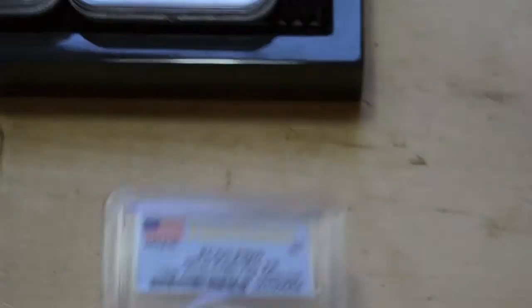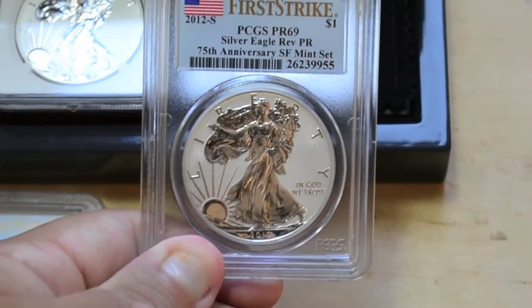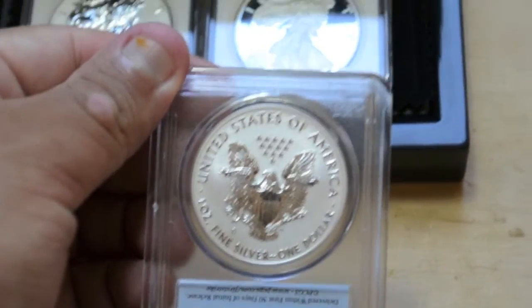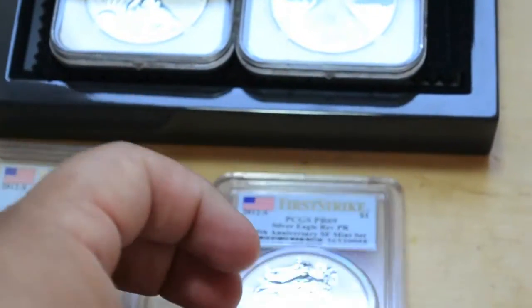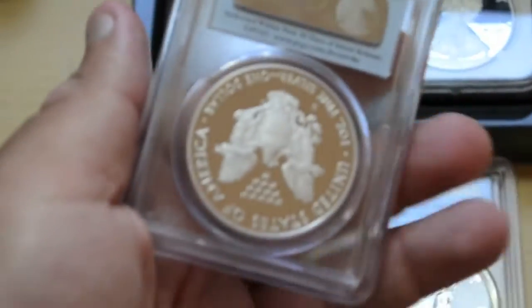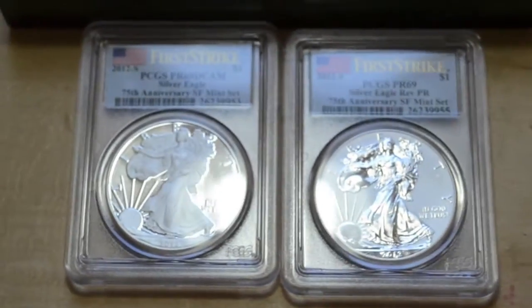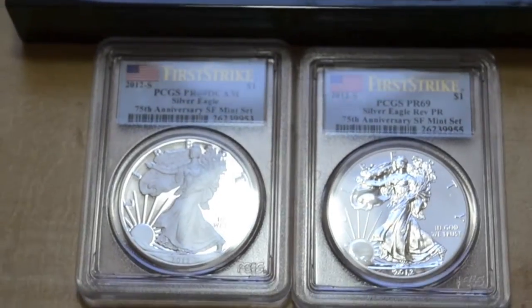Here's another first strike from PCGS — this was a reverse proof. How sweet is that? I kind of looked at them and I can see why they graded them 69. You see very minimal blemishes or a little tiny scratch from another coin, and now that I've noticed them they really do bother me. That's why I really want the 70, because I heard that PCGS or NGC only graded like 6,000 to 8,000 of them as 70s out of whatever is out there.